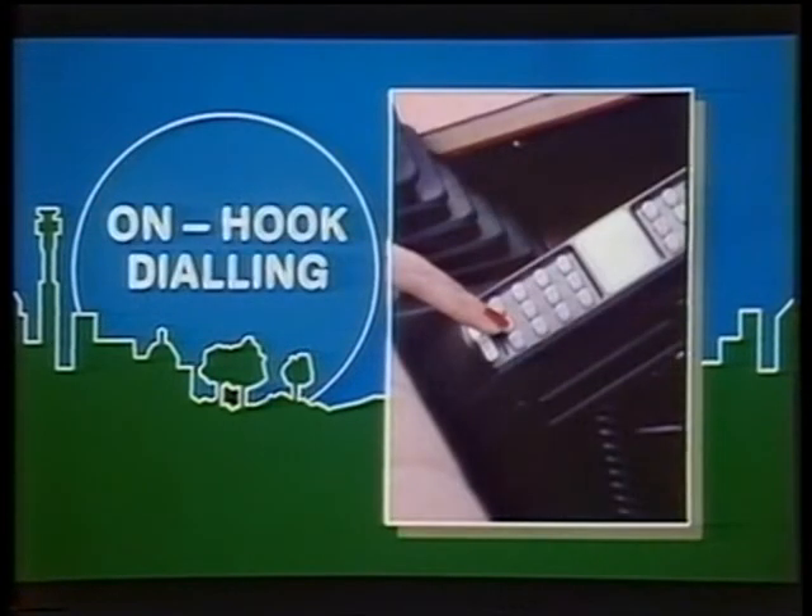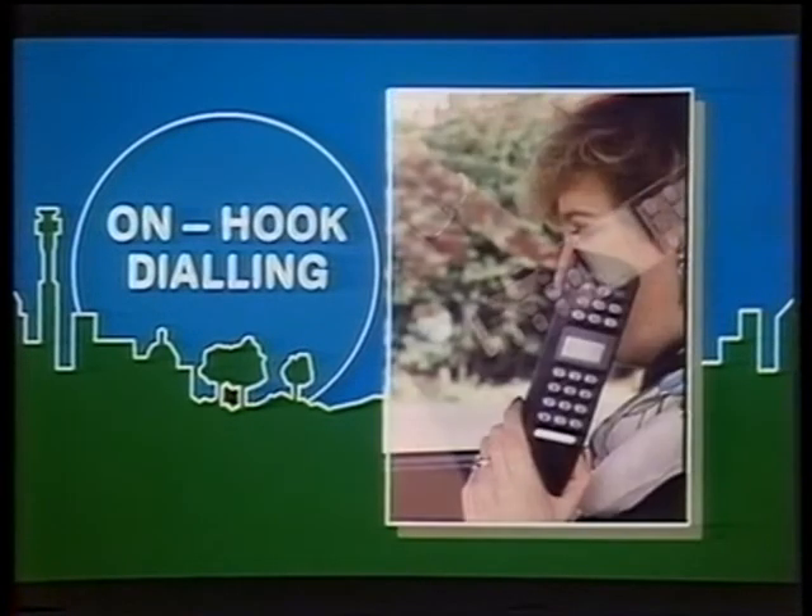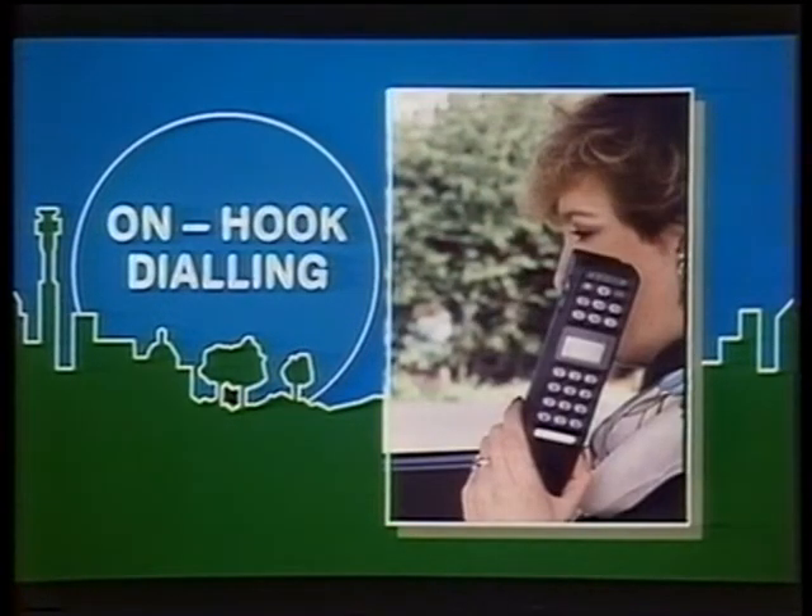And with the on-hook dialing feature, you don't even have to lift the handset until your call is answered. Of course, a phone is no use if you can't call someone on it — so what about the system's coverage?